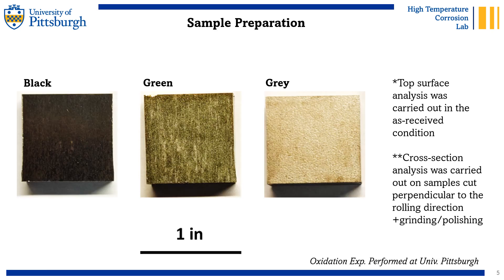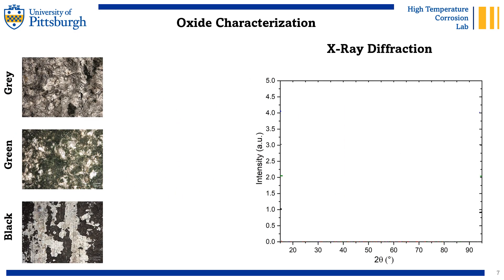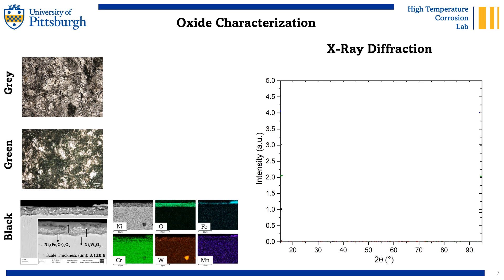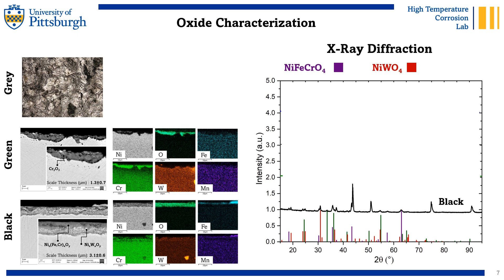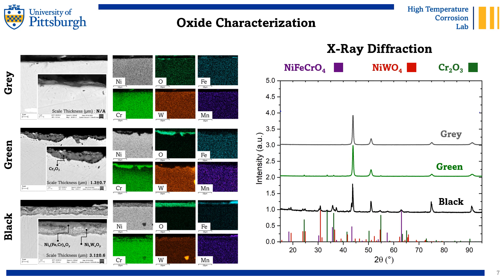For the first objective, we retreated samples in all three conditions: black, green, and gray. With the combination of energy dispersive spectroscopy (EDS) and XRD, we can identify that the black scale consists of a mix of nickel-iron chromium oxides accompanied with nickel-tungstate. For the green sample, we evidence that the oxide in question corresponds simply to chromium oxide — or chromia — of about 1 to 2 microns in thickness. And lastly, the gray sample corresponds to simply the clean, clear alloy, as you can observe by comparing the gray and blue patterns in the chart.